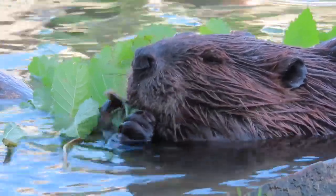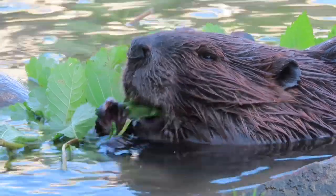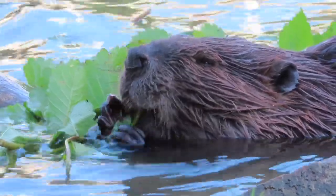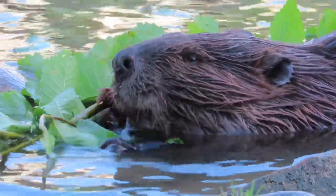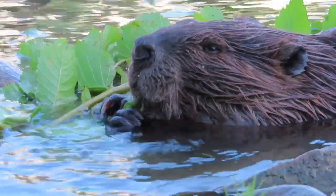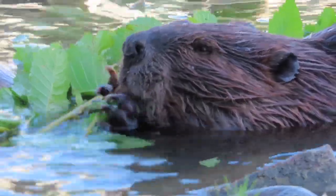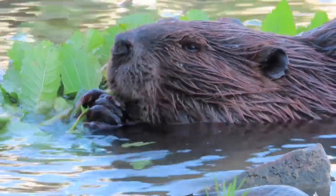Chewbarka is going to be joined by a couple more beavers before this video is over. I love these close-up videos of the beavers eating because it gives you a very good look at how dexterous their front paws are. I call them hands and fingers but they're technically the front paw or front feet, but they really use them well.